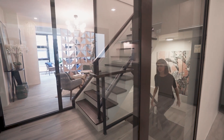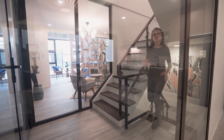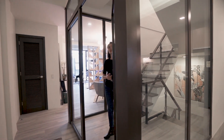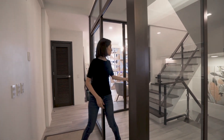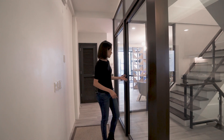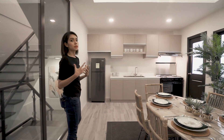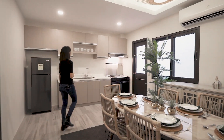On the second floor you have your living spaces — dining, kitchen, and living. Please forgive the grinder going off in the background; the project is still constructing the rest of the compound.